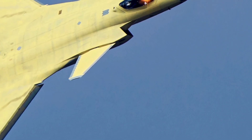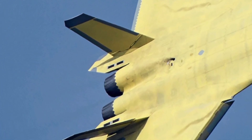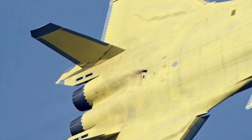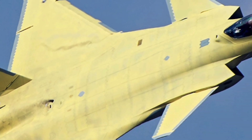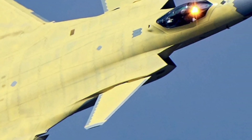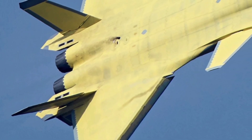That wraps up our review of the 2025 J-20 Mighty Dragon. If you enjoyed this deep dive into its specs and features, make sure to subscribe to ZK Skybound Aviation for more in-depth coverage of the world's most advanced aircraft. Stay tuned for more exciting content, and we'll see you in the next video.